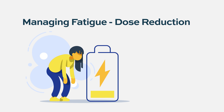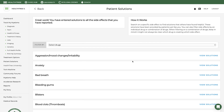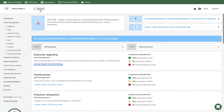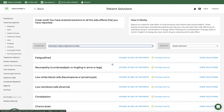The most common side effect patients experience is fatigue and feeling tired; dose modification is done if needed. Suggestions for managing fatigue and other side effects can be found in the Patient Solutions tool of HealthTree CureHub — search a specific side effect to find solutions others have found helpful. These solutions are provided by patients. You can also filter side effects by an individual drug or combination of drugs, keeping in mind it may not always be clear which drug is causing which side effect.